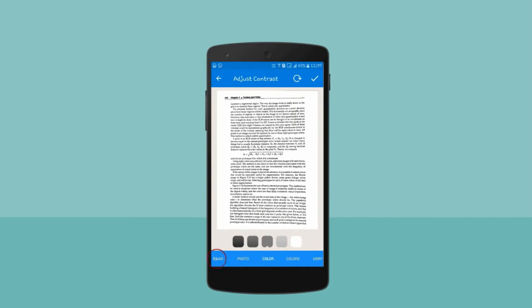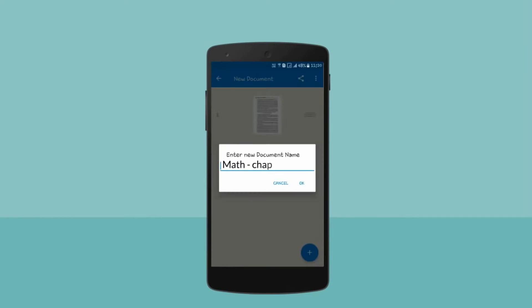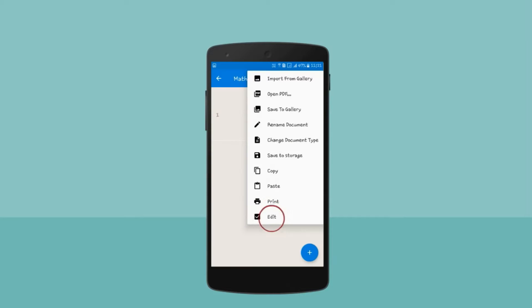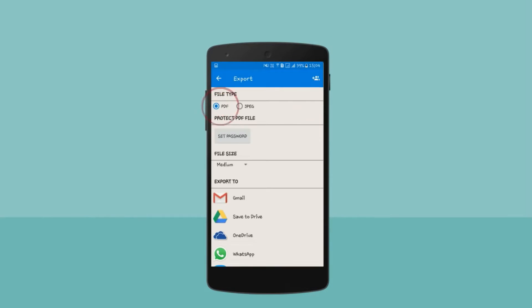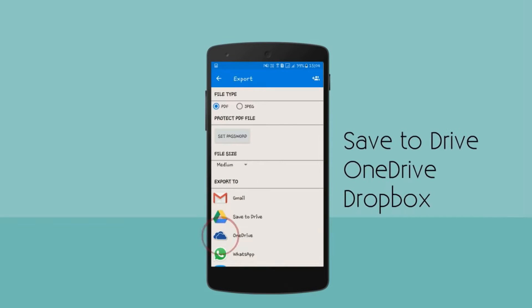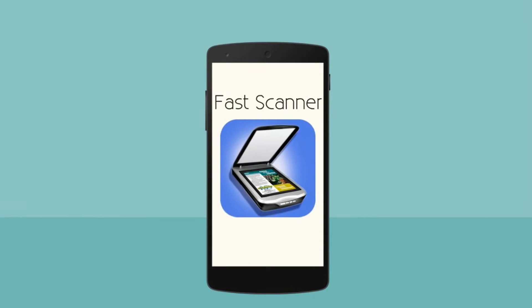Fast Scanner supports four modes: black and white, color, grayscale, and photo, and supports a lot of image editing options to get the best quality for your scans. After scanning, you can easily share the PDF documents to others by email or upload them to cloud storage. Fast Scanner — a little app that scans anything, anywhere.